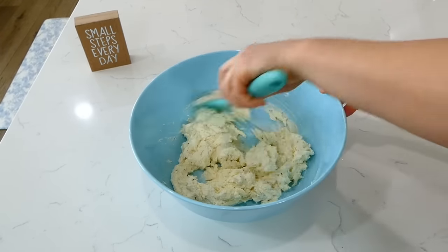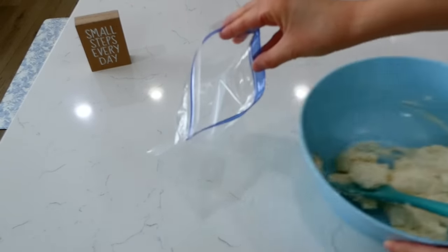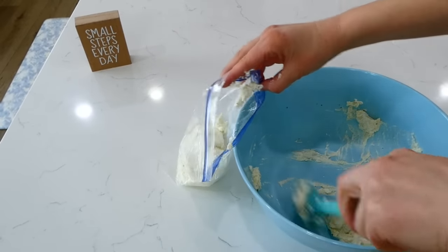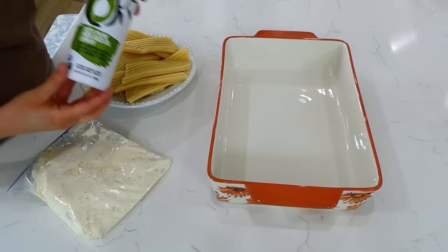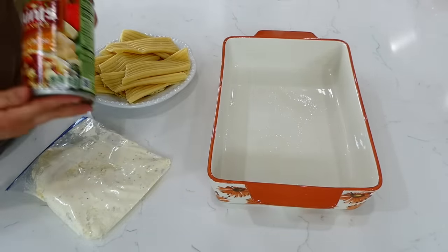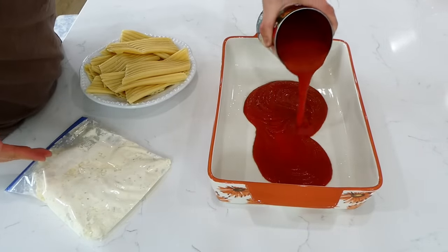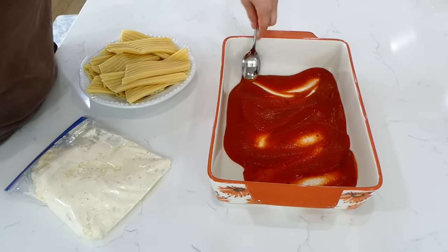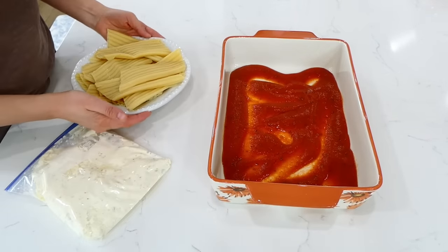Now that this is well combined, I want to show you a little trick that helps me fill my manicotti shells. Just grab a ziploc bag, fill it with the ricotta cheese mixture, zip it up, and cut a little hole in the corner — it will really help you. I have my 9x13 baking dish sprayed with nonstick spray, then I'm adding half of our jar of pasta sauce and spreading it all over the bottom of the pan.